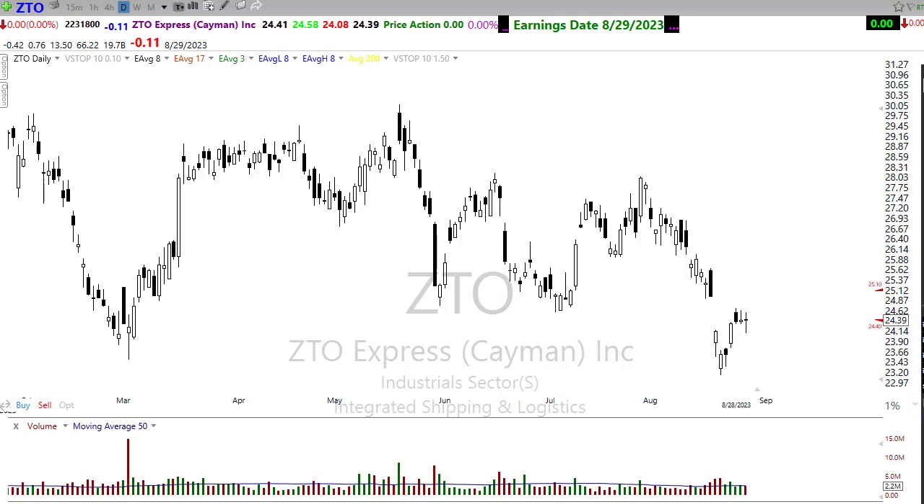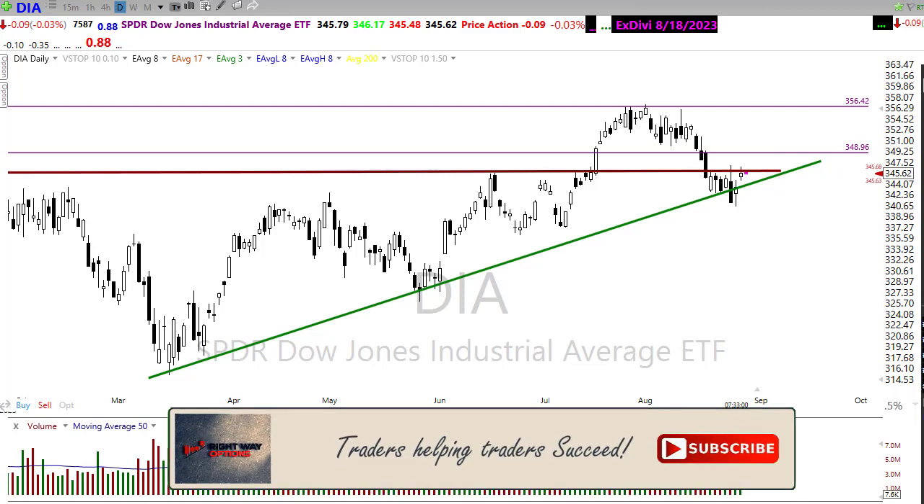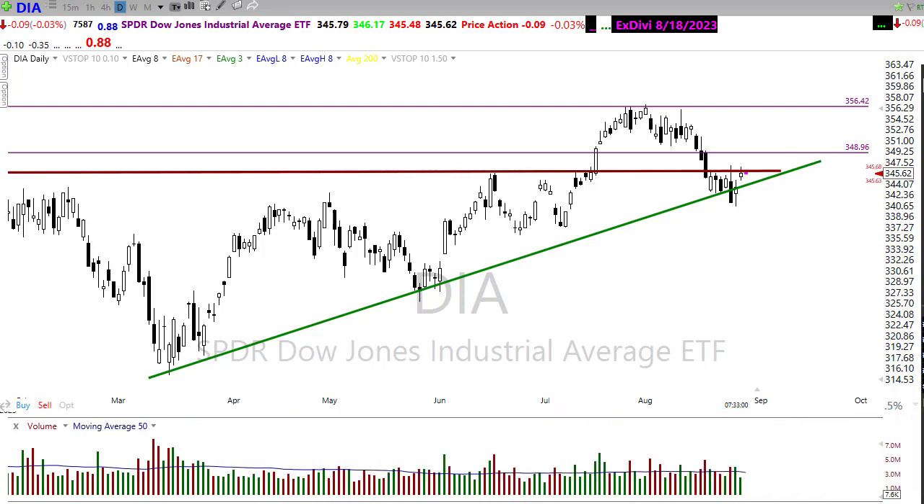Before we look at some stock setups, if this is your first time watching these videos, please click the subscribe button on YouTube and click the bell icon so you'll be notified every time I post a video. If you find these videos useful or helpful, click the thumbs up button and leave a brief comment — that helps the channel grow. Share it on your social media feed, and remember even an emoji counts as engagement and helps the YouTube algorithm share the videos with more people.